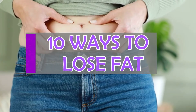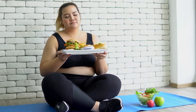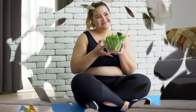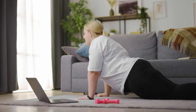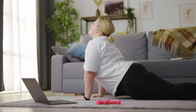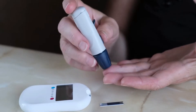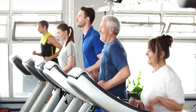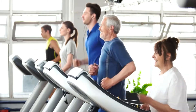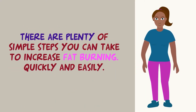10 ways to lose fat. Being overweight or obese can lead to a range of health problems. Whether you're looking to improve your overall health or simply slim down for summer, burning off excess fat can be quite challenging. Carrying excess body weight can increase the risk of serious health problems including heart disease, hypertension, and type 2 diabetes. In addition to diet and exercise, numerous other factors can influence weight and fat loss. Luckily, there are plenty of simple steps you can take to increase fat burning quickly and easily.